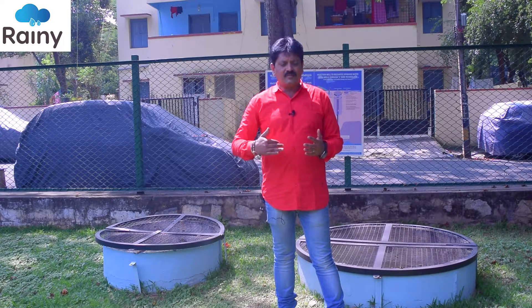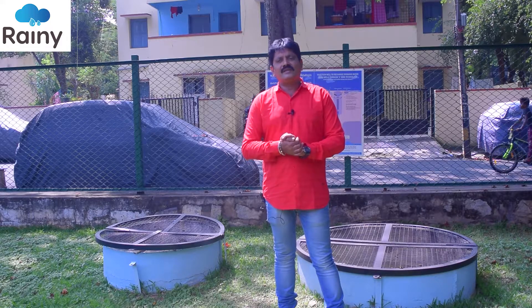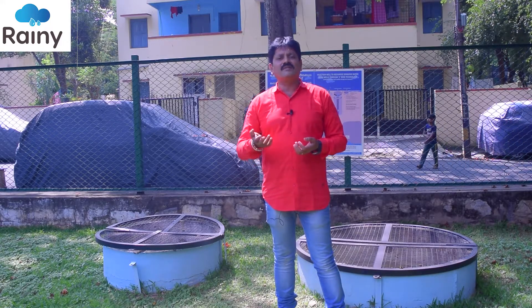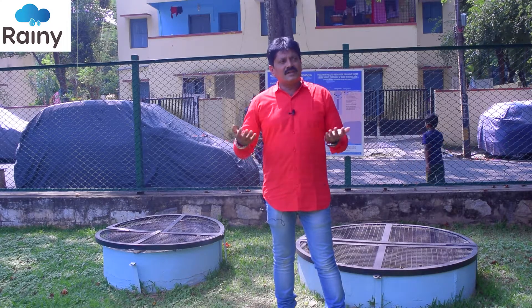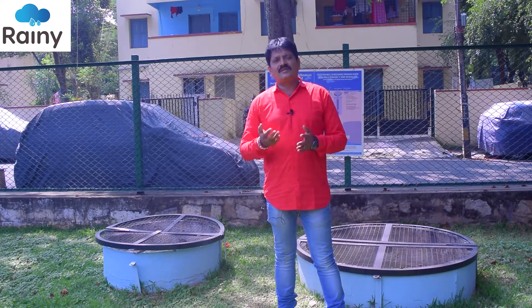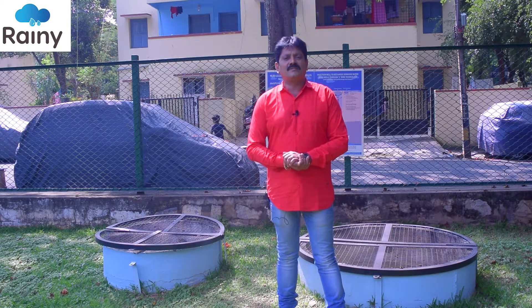We have found that even dried borewells which were earlier yielding water have been rejuvenated. We have seen that not only the quantity of water increases, but even the quality of the water improves because of the dilution effect. Because rainwater is the purest form of water, because of the dilution effect, hardness, fluoride, and salinity — we have seen that all of these come down.